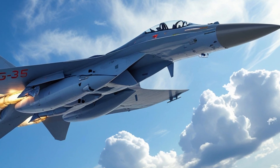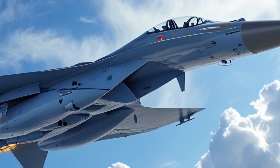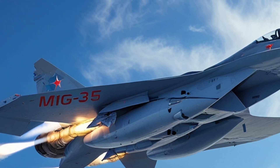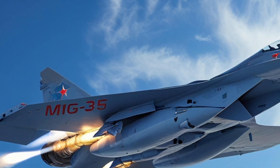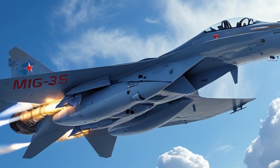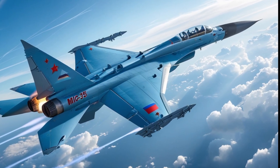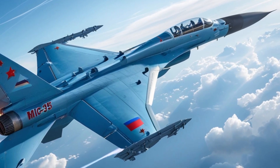Now let's talk about what this bird brings to the fight. The MiG-35 features 9 hardpoints that can carry a wide array of weapons, from R-77 and R-73 air-to-air missiles to precision-guided bombs and anti-ship missiles. In fact, it's compatible with nearly the full range of Russian tactical munitions, giving it incredible mission flexibility. Whether it's dogfighting at high speeds or executing precision strikes on ground targets, the MiG-35 is ready for war.